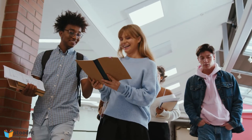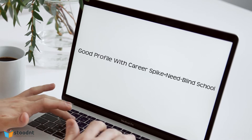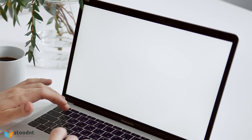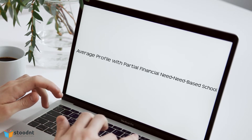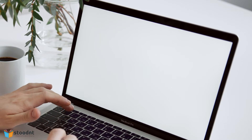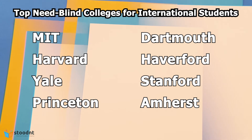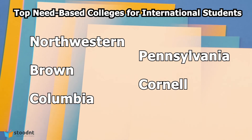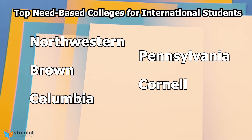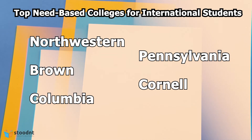To sum it up, if you have an outstanding profile, it's ideal to apply to need-blind colleges irrespective of your financial need. On the other hand, if you have a good or average profile but have a genuine but partial financial need, it's better to apply for need-based colleges. For international students, some of the top need-blind colleges are MIT, Harvard, Yale, Princeton, Dartmouth, Haverford, Stanford, and Amherst. Some of the top need-based colleges are Northwestern, Brown, Columbia, Pennsylvania, and Cornell University.